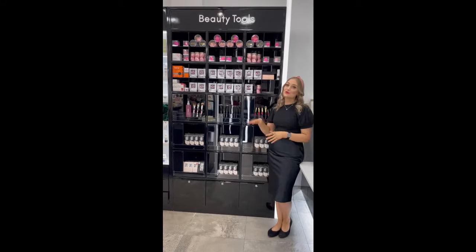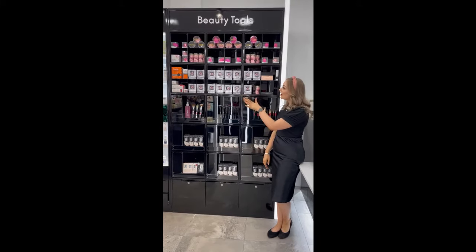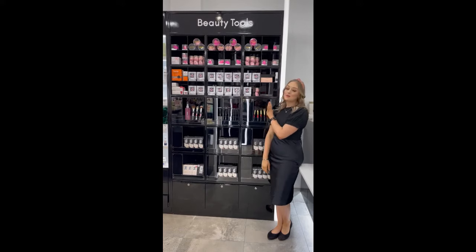Over near the front of the store we have a new station for all our beauty tools — makeup brushes, eyelashes, beauty sponges and a couple of extra little products over here as well. Behind me is our waiting room for the beauty room, and I'll also show you our new beauty room.